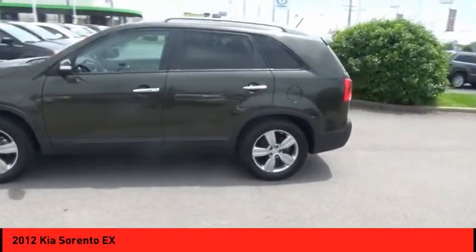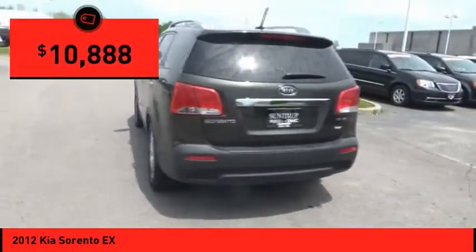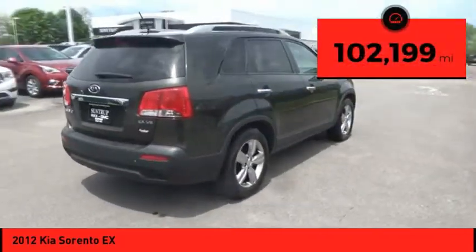Take one look at its stylish, sleek design, and you'll want to cross over to a Sorento. It is priced below $15,000, and this vehicle has less than 105,000 miles.